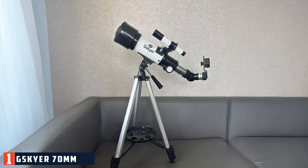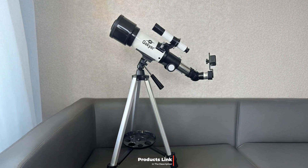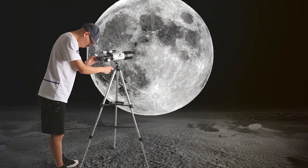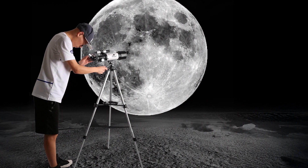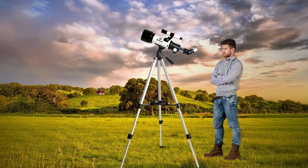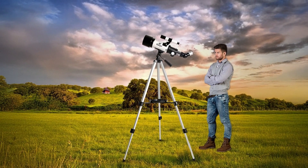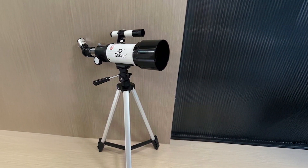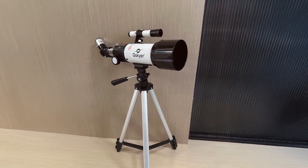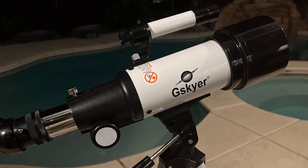Number 1: Chiskaya 70mm Travel Telescope for Beginners. The Chiskaya 70mm Travel Telescope is an excellent choice for those new to stargazing. Its sleek, compact design makes it highly portable, perfect for those who love to travel and observe the night sky from different locations. The 70mm aperture gathers enough light for clear and crisp views of the moon, planets, and some deep sky objects. The fully coated glass lens with high-transmission coatings ensures enhanced image brightness and clarity.